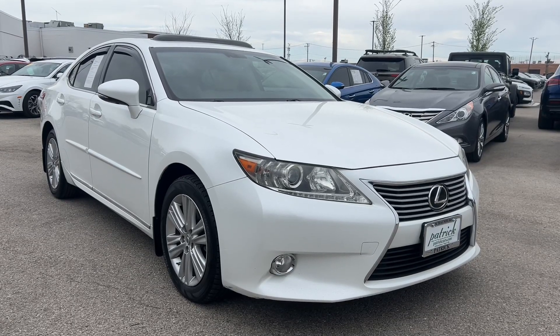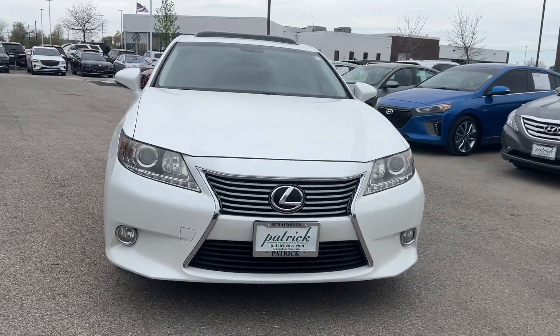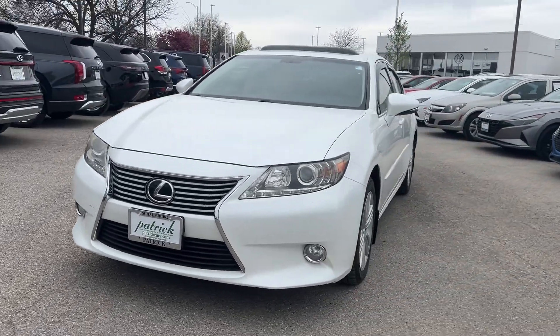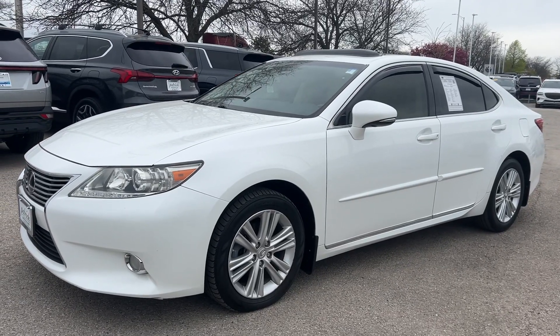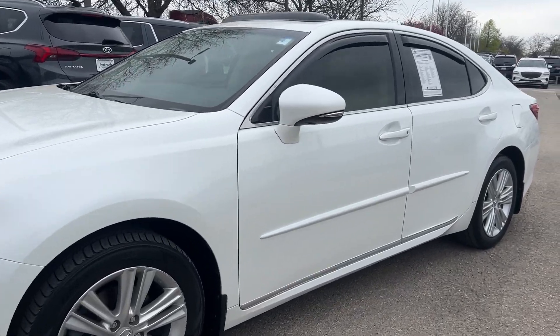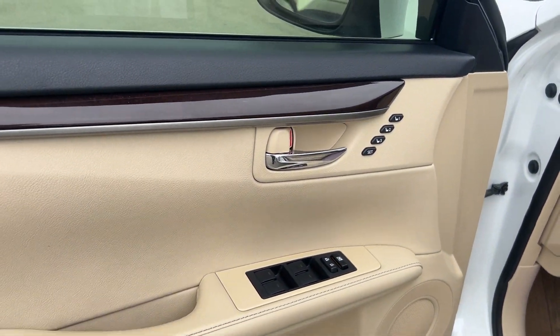You will be amazed by this 2013 Lexus ES. This vehicle is an outstanding buy, with fewer than 80,000 miles on the odometer. This boldly elegant ES delivers exceptional passenger comfort. A spacious premium cabin and a host of deluxe amenities let you make the most of this midsize sedan's luxuriously smooth ride.